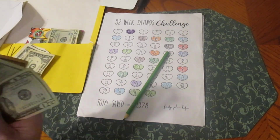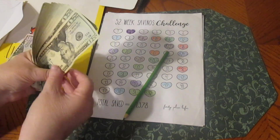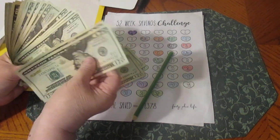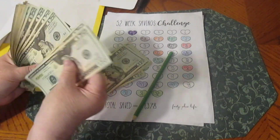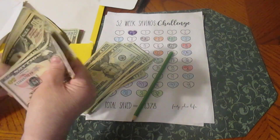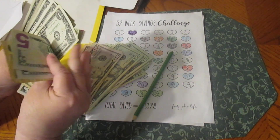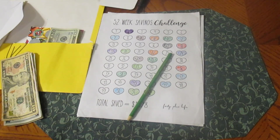I'm straightening up my money here. Let's count it: 20, 40, 60, 80, 100, 120, 140, 160, 180, 200, 220, 240, 260, 280, 300, 320, 340, 360, 380, 400, 420, 440, 460, 480, 500, 520, 540, 560, 580, 600, 610, 615, 620, 625, 626, 627, 628, 629, 630, 631 — so $631. Not bad. Not bad at all. Doing pretty good.